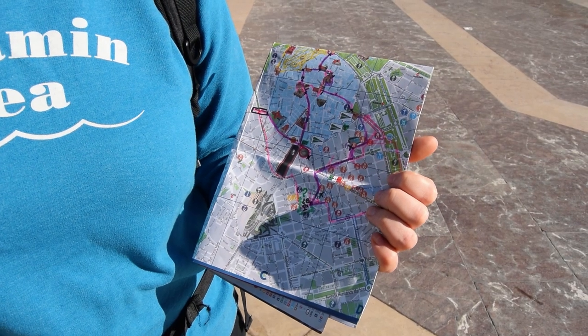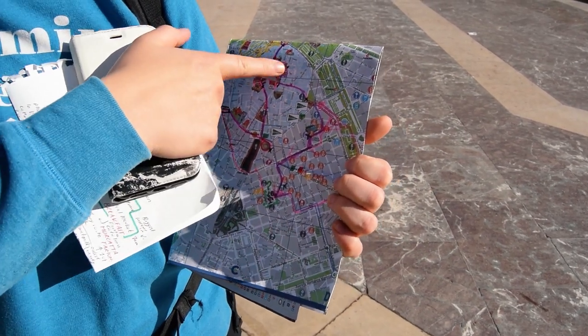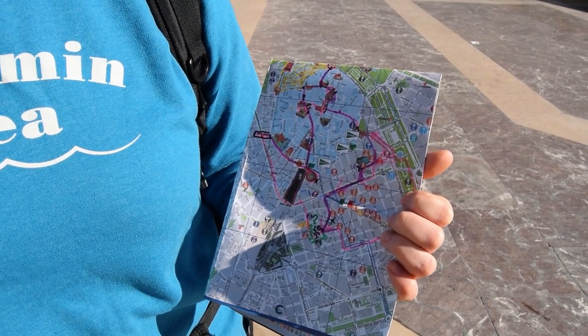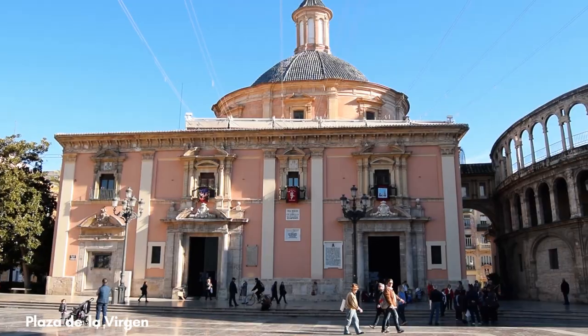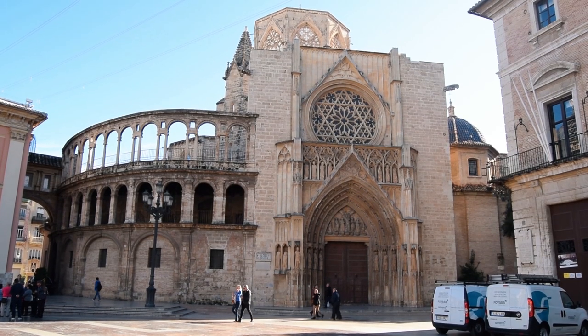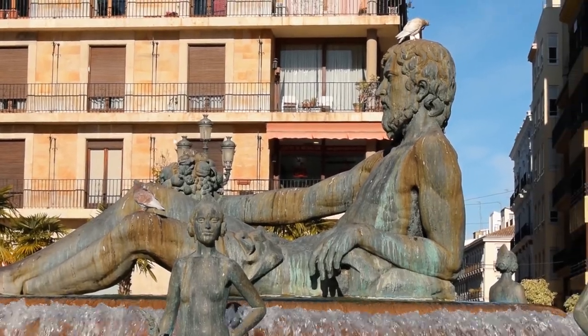I've created a bit of a walking tour for us today. That was our train station and we've made our way to Plaza de la Virgen, which is a very historic and iconic square where we have found the famous fountain, basilica and cathedral. The plaza is the perfect spot for a coffee in the sunshine, but we've only just started so onward to the next stop.